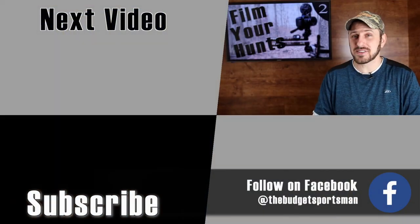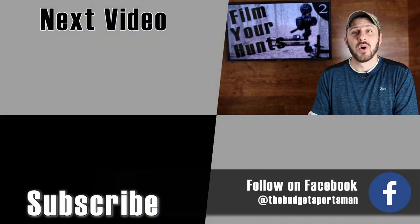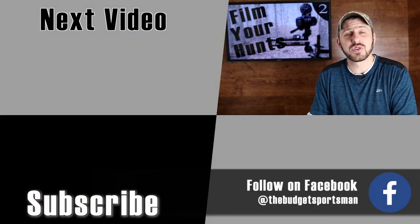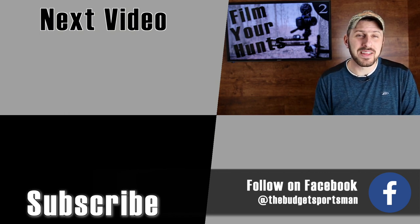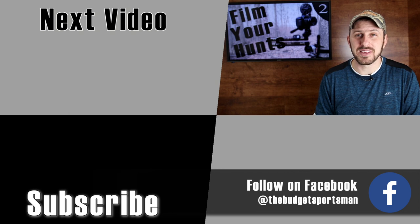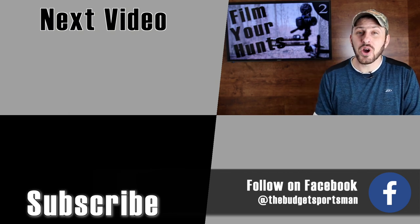I hope these tips are helpful to you. If you have any questions about DSLRs, camcorders, GoPros, audio equipment, camera arms, etc., I certainly don't know it all but I'd be glad to give you any help I possibly can. Just leave a comment down below. I hope you enjoyed the video.